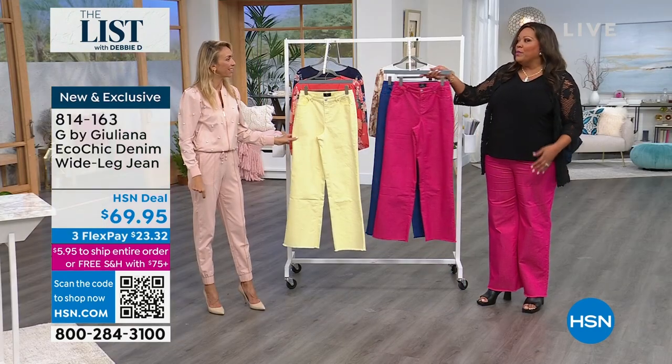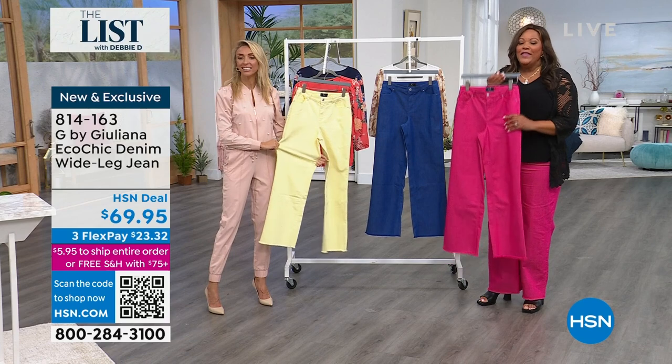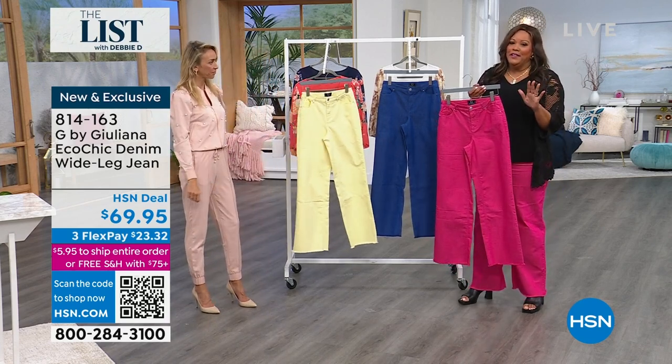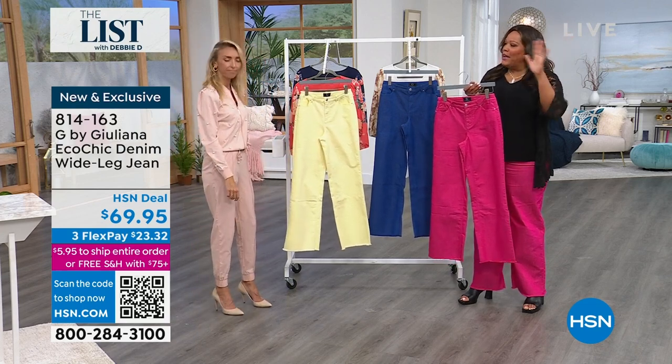They're so pretty. When I saw this hot pink, they asked which one, and I said I don't know — the hot pink or the yellow — because it's something I never do. It's unexpected. I love it. I want you to do something unexpected — it's all over the runway. It's bold. It's vibrant. This is fun.